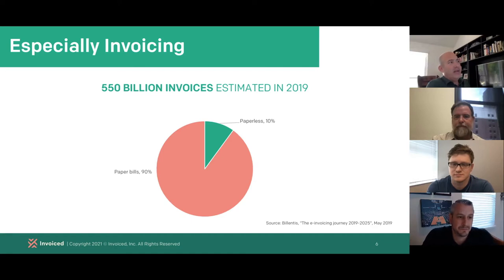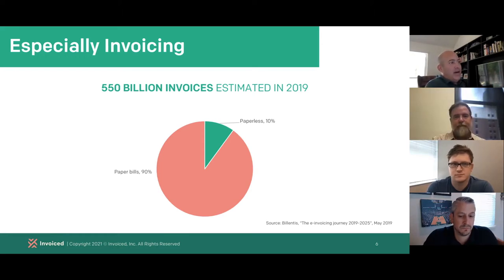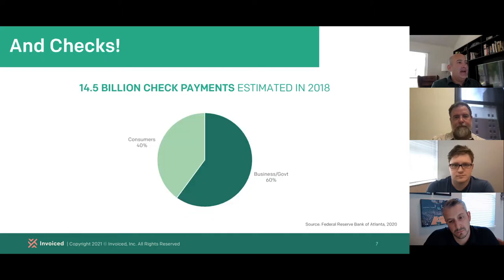Just some stats here. What I just mentioned about financial operations being stuck is especially true for invoicing. If you look at worldwide invoice volume, there are an estimated 550 billion invoices issued in calendar year 2019 — more than half a trillion invoices. And only 10% of those were estimated to be paperless invoices sent only digitally, meaning the remainder of that half a trillion were paper bills.